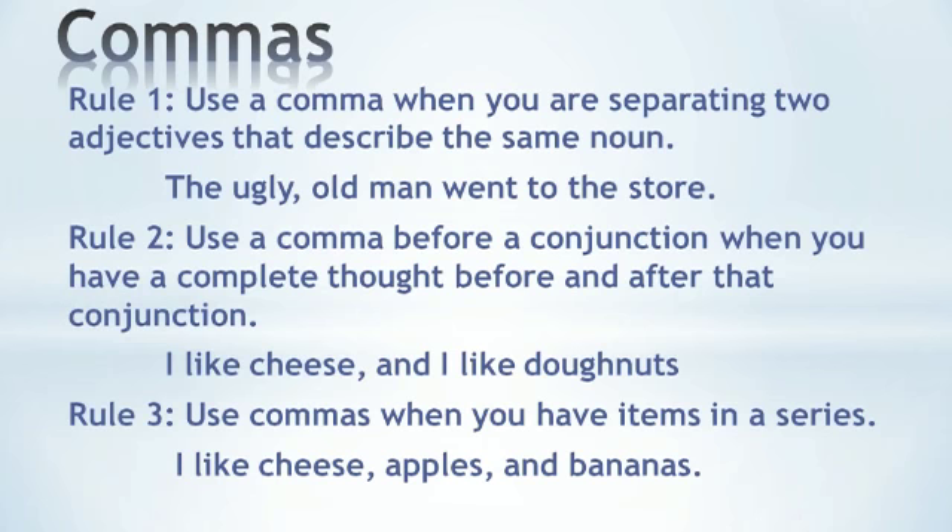Rule three states to use commas when you have items in a series. You already know this one. For example, 'I like cheese, apples, and bananas.' Use commas between the three items because they are in a series.